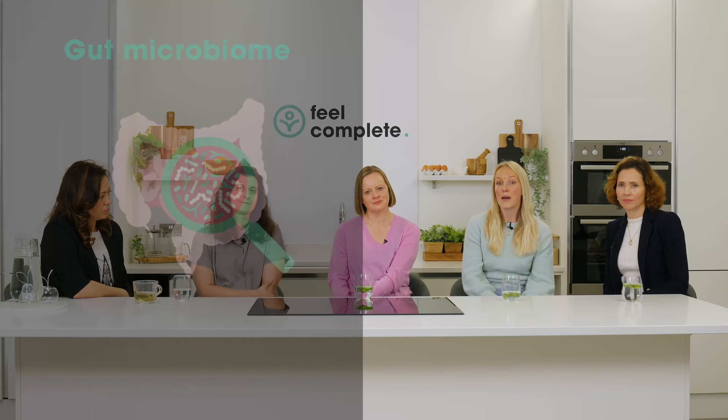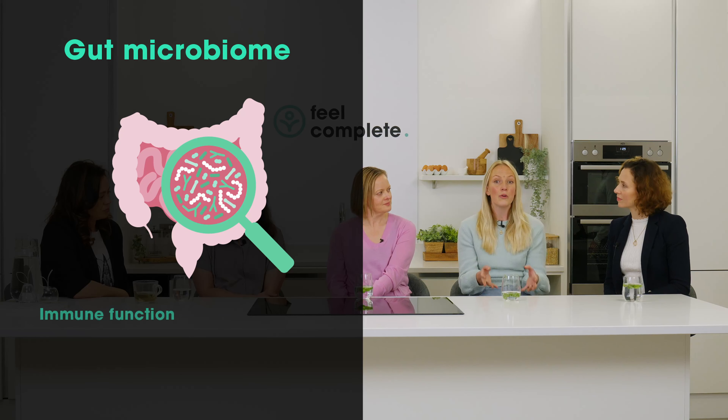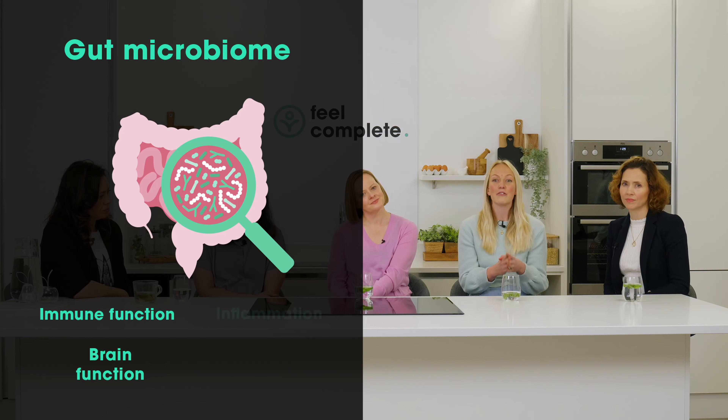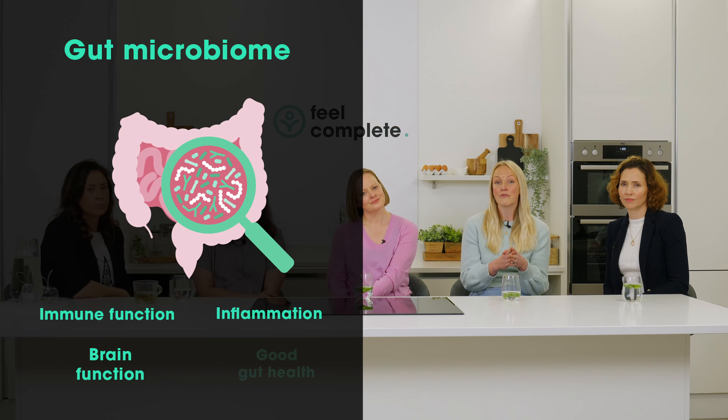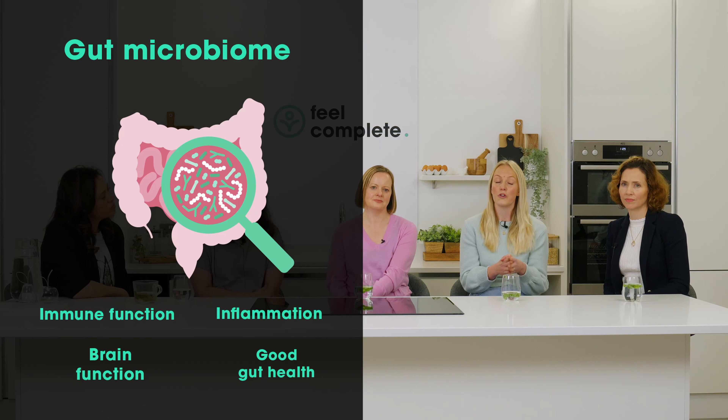Now onto probiotics — we have the good bacteria and the bad bacteria in the gut, and probiotics really help support the good bacteria. Our digestive system is home to a rich population of microorganisms called the gut microbiome, which is really important in maintaining healthy gut function, as its disruption can lead to many different GI diseases. The microbiome has a massive effect on many areas of our health — it supports immune and brain function and reduces inflammation.